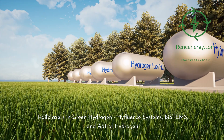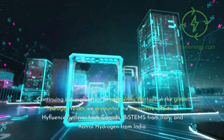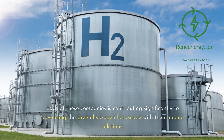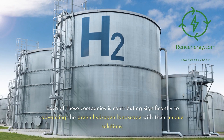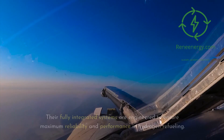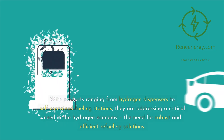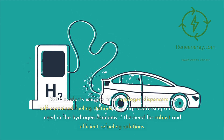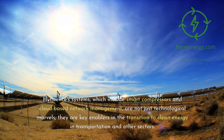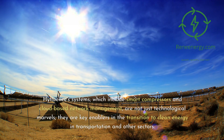Trailblazers in green hydrogen: High-Fluence Systems, Bi-stems, and Autral Hydrogen. High-Fluence Systems from Canada is revolutionizing the hydrogen refueling infrastructure. Their fully integrated systems are engineered to ensure maximum reliability and performance in hydrogen refueling. With products ranging from hydrogen dispensers to self-contained fueling stations, they address a critical need in the hydrogen economy. High-Fluence's systems, which include smart compressors and cloud-based network management, are key enablers in the transition to clean energy in transportation and other sectors.